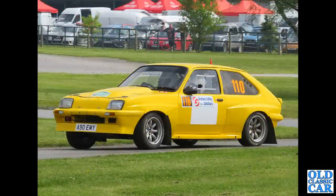Still Alton, different event - and we've got 90 EMY, a Chevette HSR, the 2.3-litre rally car.